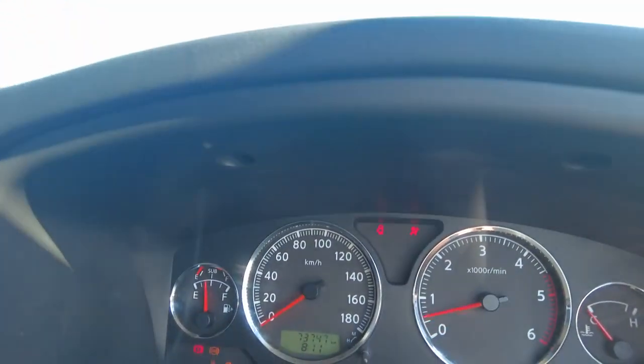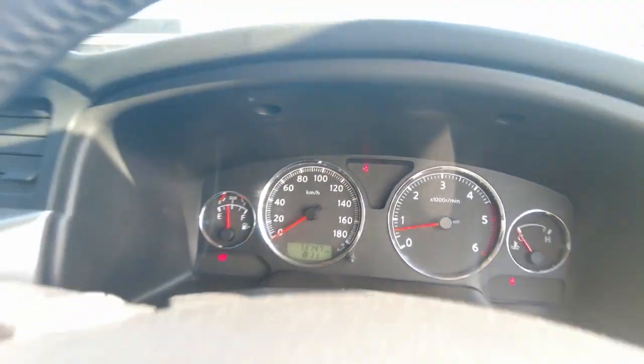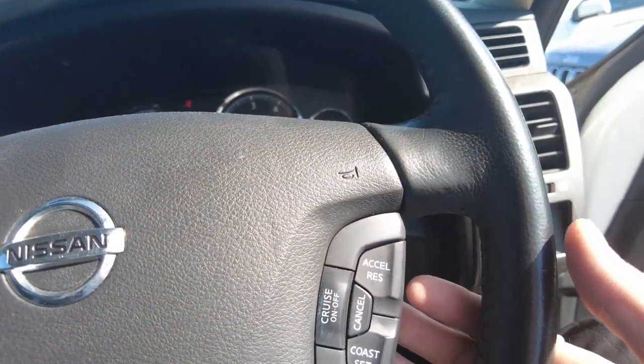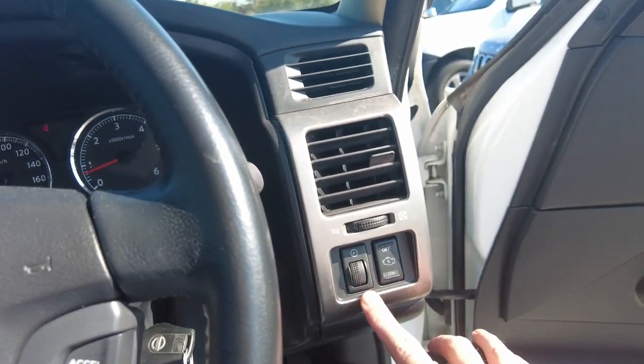73,000 kilometres on the clock. Steering wheel with cruise control functions — idle up and down, and any light dim adjustments.